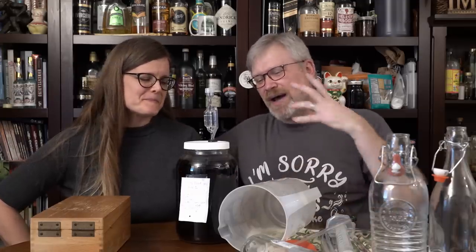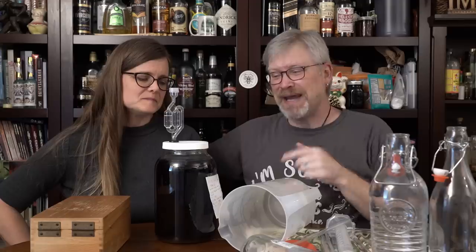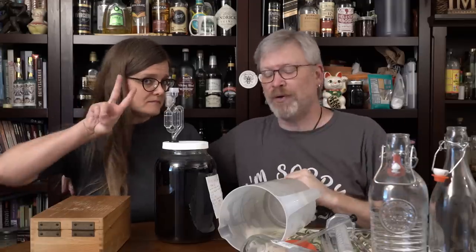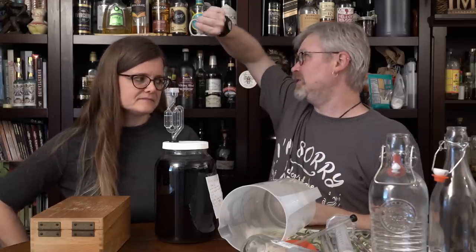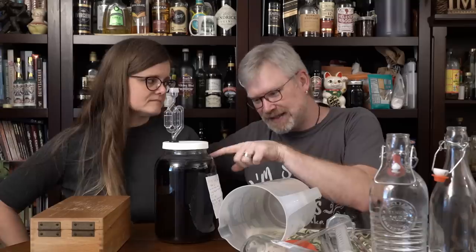And as we said, on or about 7-3 — that is July 3rd — we made Viking Blood 2.0. Today is September 17th, so it's been over two months since this was made. We racked this on July 28th, so it's actually been about six weeks since this was racked and sitting aging.